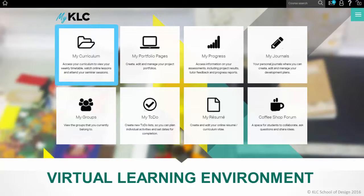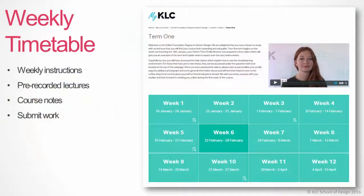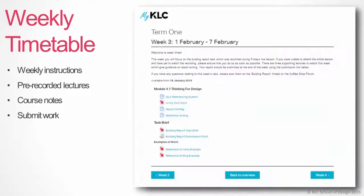Let's take a quick look at the my curriculum section of the site. The online foundation degree course is timetabled. There is a set start date and end date, and each term runs for a period of 12 weeks. There is a detailed timetable which explains what you should do each week, and along with the instructions there are various course notes, online lectures and task briefs to work through.